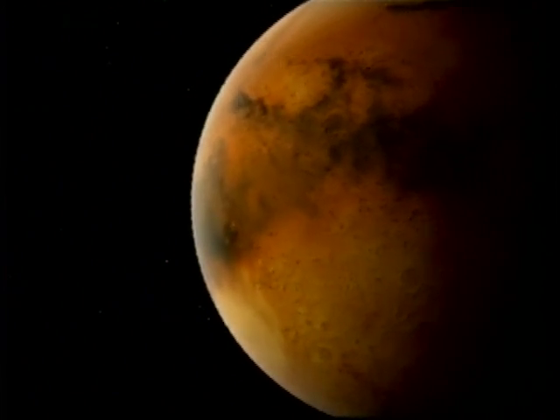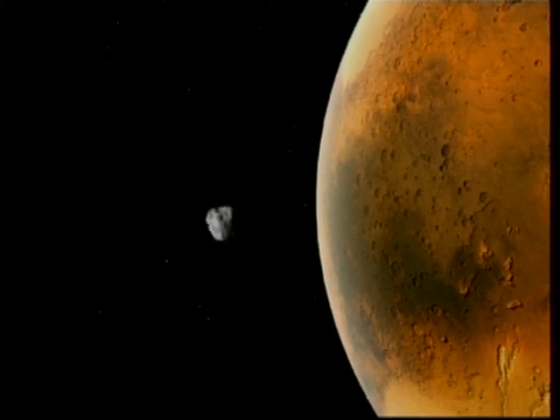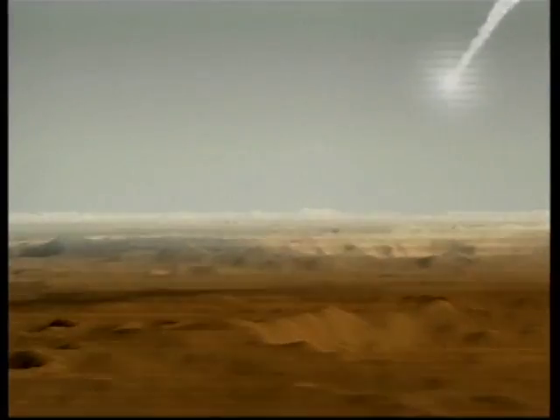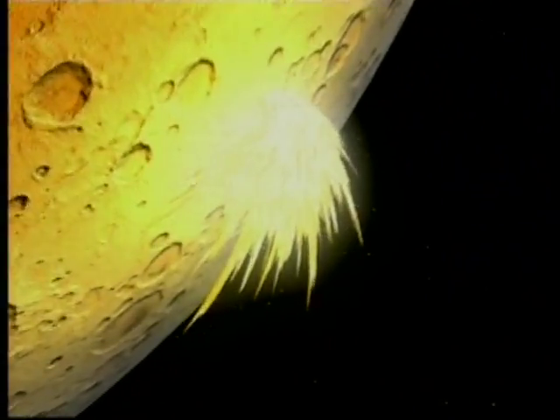The story of the Antarctic meteorite actually begins with another meteor, one that struck Mars so forcefully it caused pieces of the Martian surface to be flung into space. One of those pieces eventually found its way to Earth, where it was found by National Science Foundation researchers in Antarctica 11 million years later.